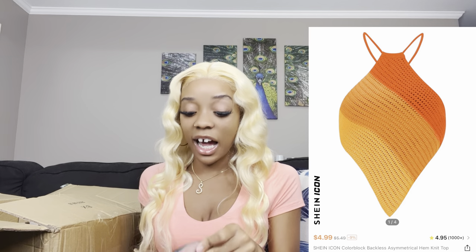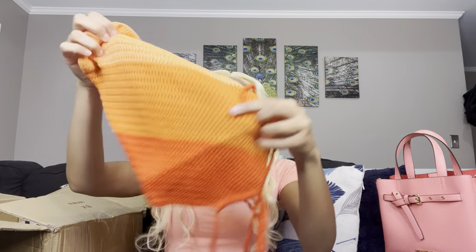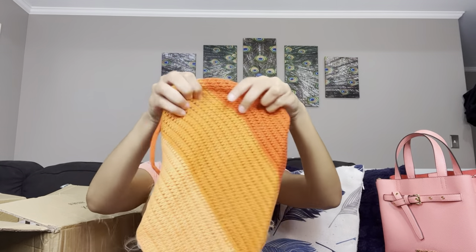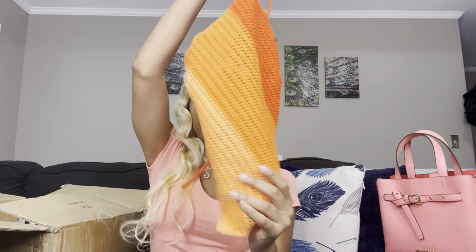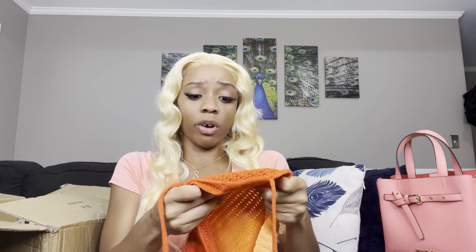Oh, this is the knitted top I got because I'm into knitting now — I said I want to knit my own clothes. I got me one knitted top and y'all, this is super cute. I feel like an orange fanna or something, like a sunburst. It's super cute and it's a halter as well. This is how the back looks.